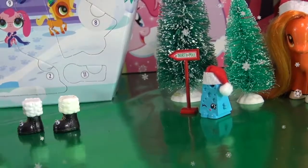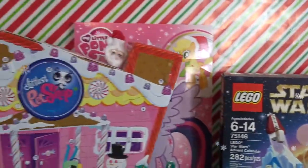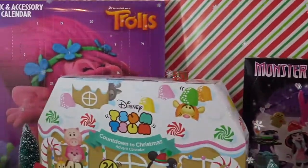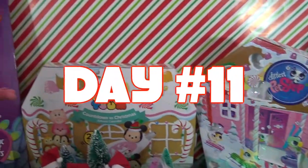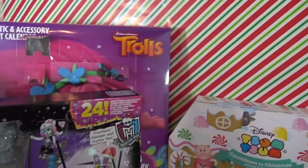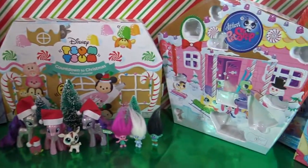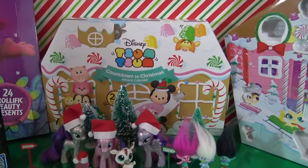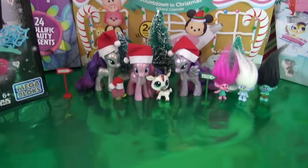Hey guys, it's AmandaPanda. Welcome back to day 11 of the Advent Calendar Palooza. Counting down to Christmas, it is almost here. Let's jump right in with calendar number one.